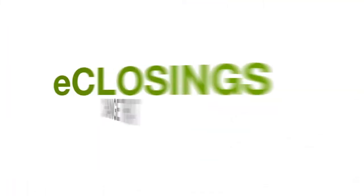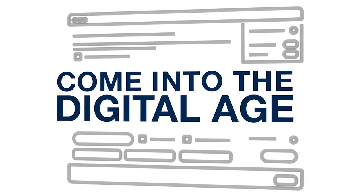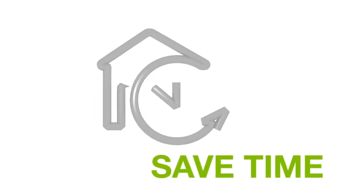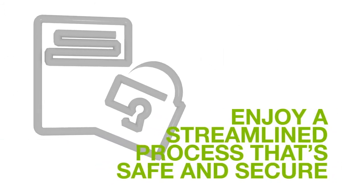E-closings, however, change that. With e-closings, settlement services have come into the digital age. E-closings allow home buyers and sellers to save time, gain efficiency, have their loans funded more quickly, and enjoy a streamlined process that's safe and secure.